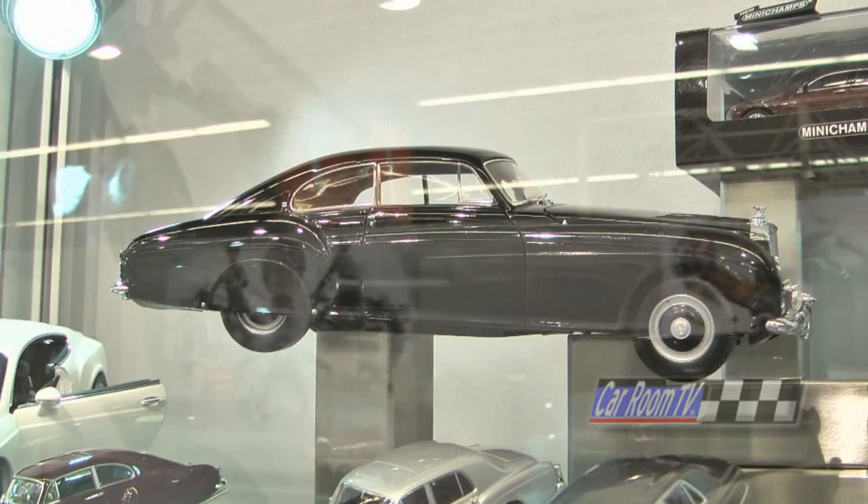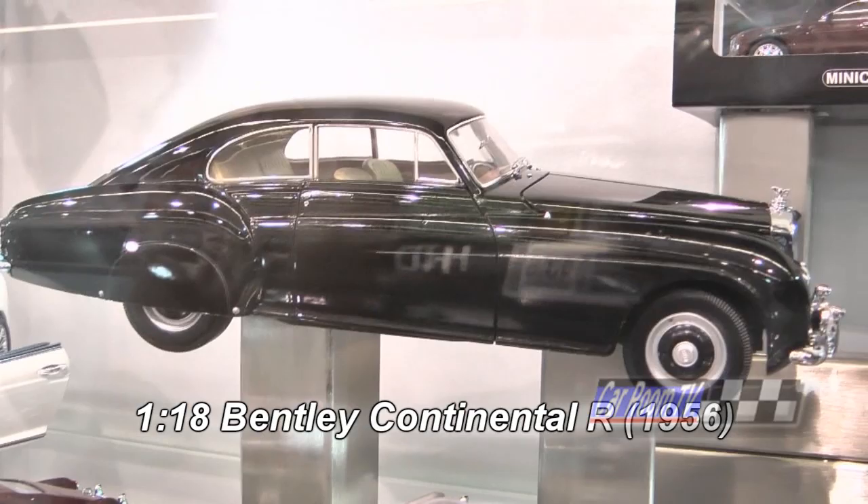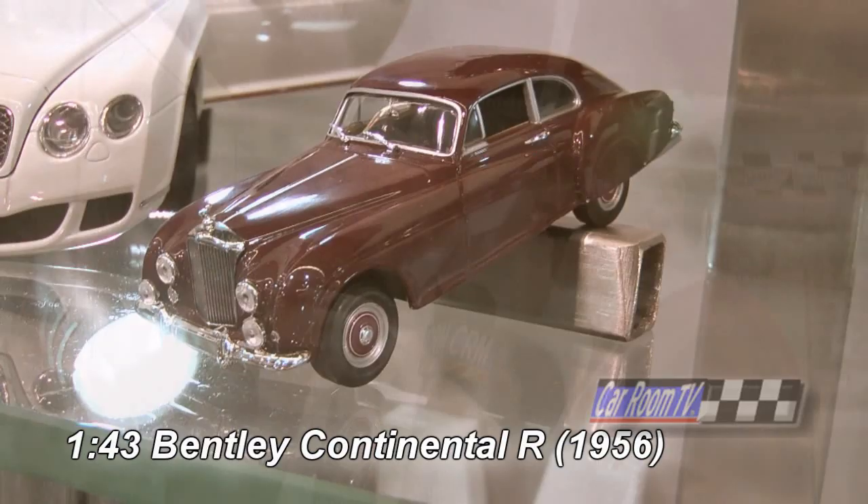Continental R. Beautiful Continental R in 1:18 scale. Wow. Absolutely stunning model. I see you also have it in 1:43 scale just below that.